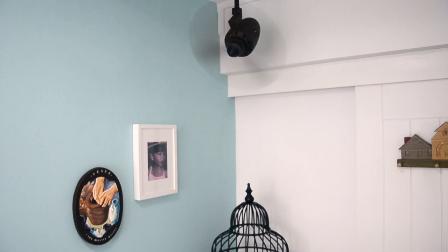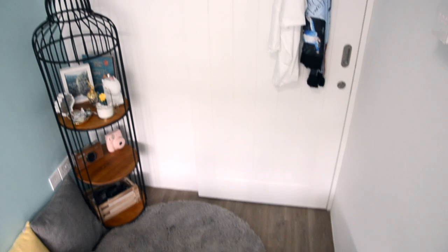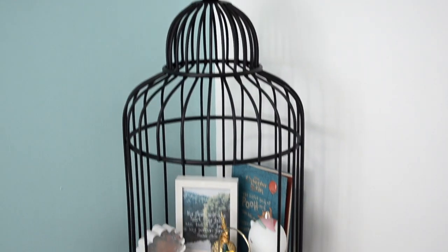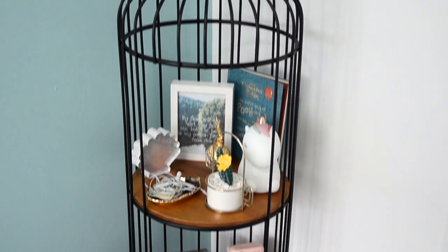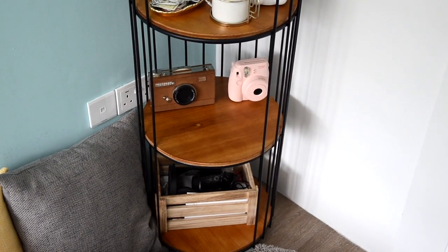So we're starting with the front area that you see when you come in. I wanted to make it more of like a cozy vibe so that it looks more chill when you step into my room. I have this shelf that I got on Taobao and basically a bunch of different things that I put on there just for decoration purposes.